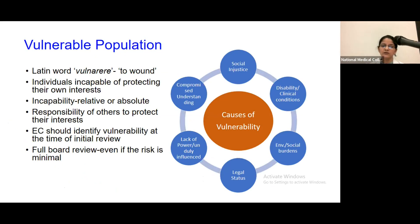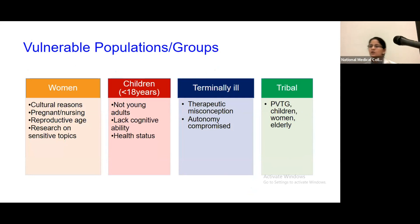Vulnerable populations include women, children, terminally ill people, and subordinates, who may be forced into participating in a study by a senior. However, vulnerability is always a relative and context-specific term — for example, in a study designed specifically for the benefit of children, children are not necessarily considered vulnerable, though safeguards must still be in place.